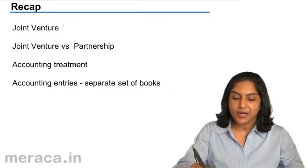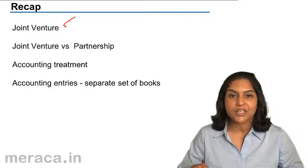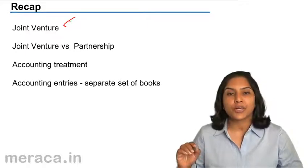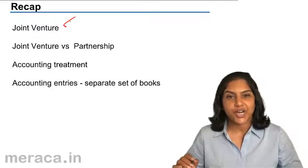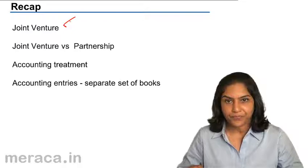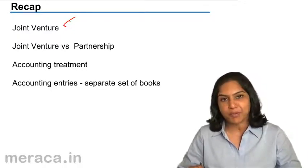First, we defined a joint venture. A joint venture is a business of short duration or to complete a specific venture. Profits and losses are shared between the co-venturers in an agreed ratio. It is a short-term partnership and a specific purpose partnership.